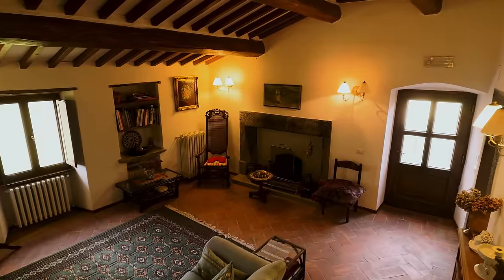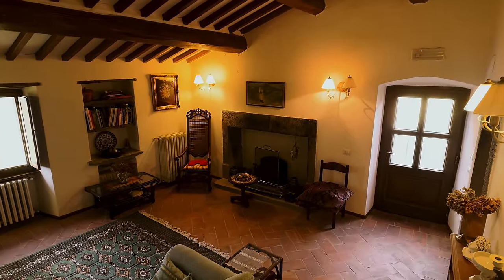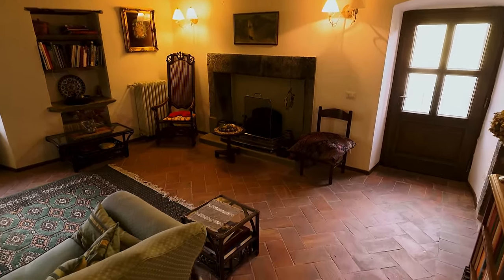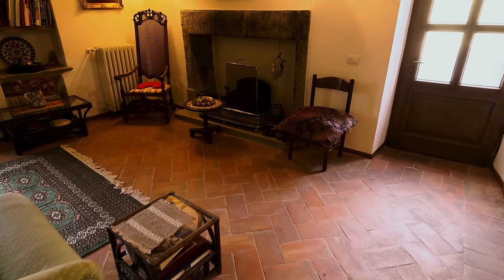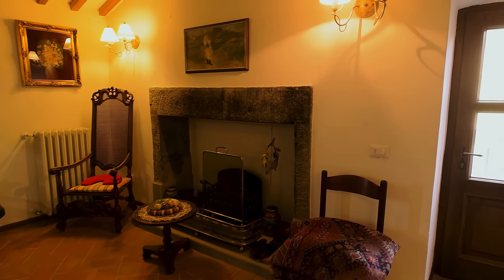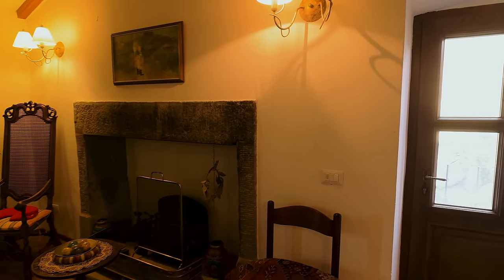Oh, and a cat! Morning puss cat. Fireplace, but it doesn't look like it's working — it looks like it's been blocked off.